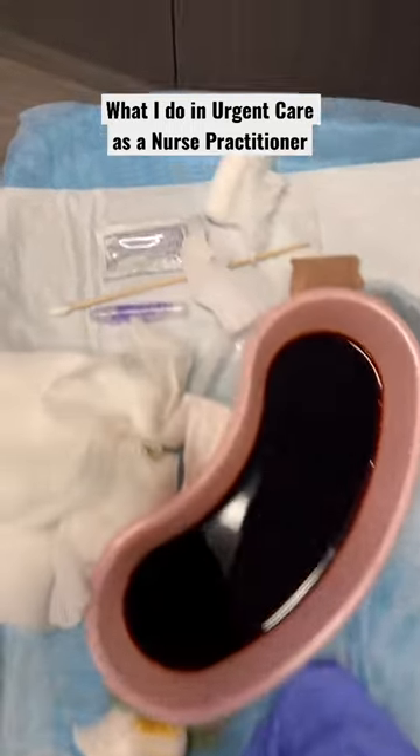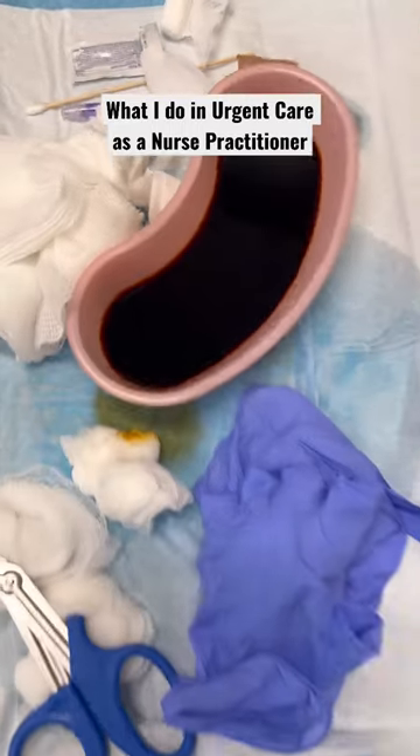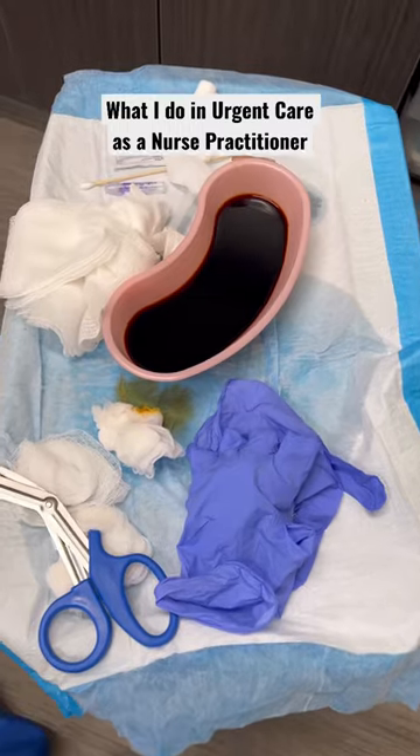Laceration repair — I actually did three laceration repairs on this day. Dermabond was used instead of sutures in one of the cases.